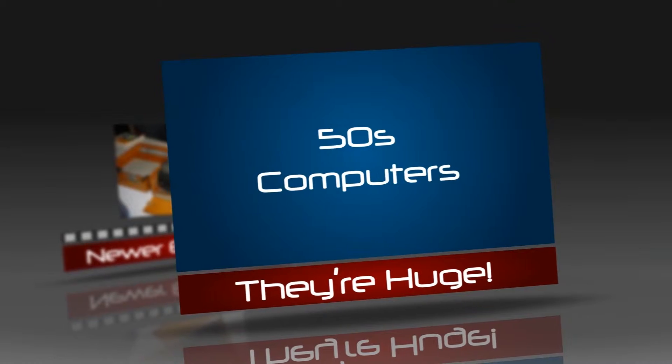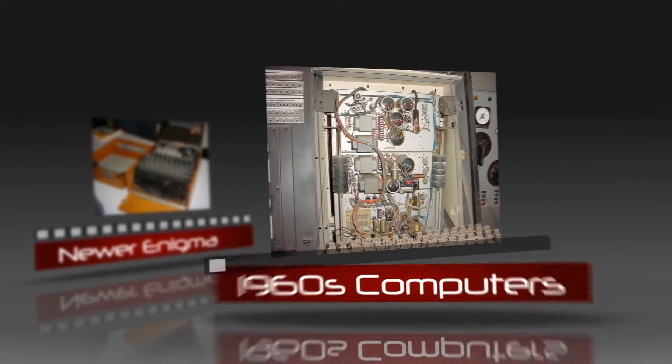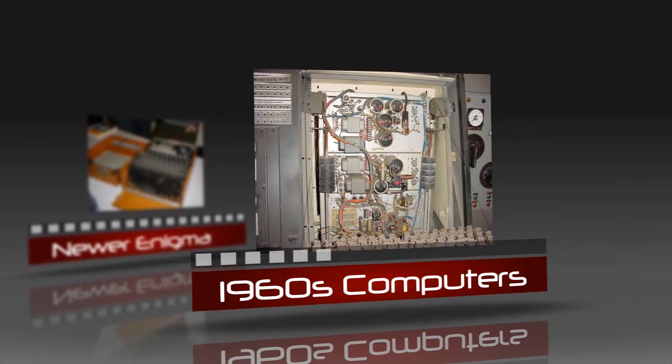Later, in the 1950s, the modern computer was born. They were the size of rooms and only did very basic computing, but they used some of the same technology that you see in modern computers today.